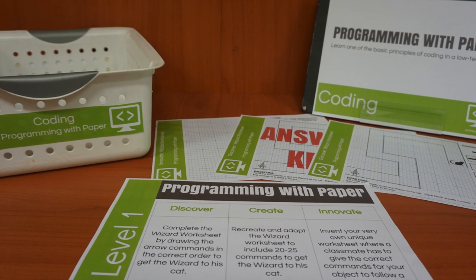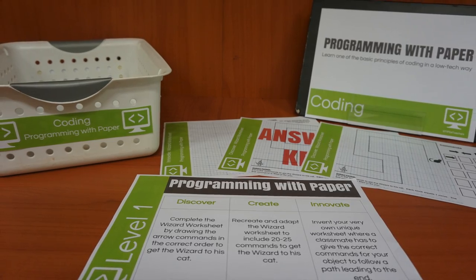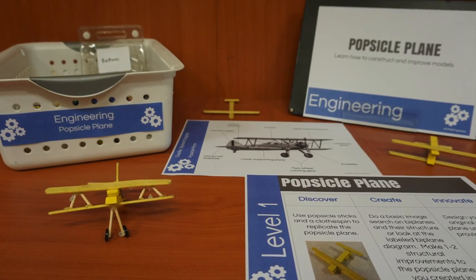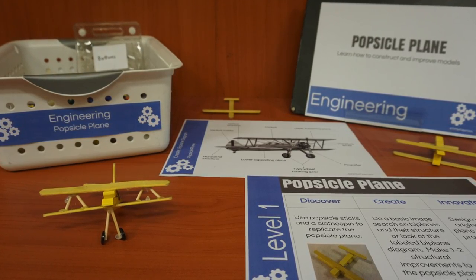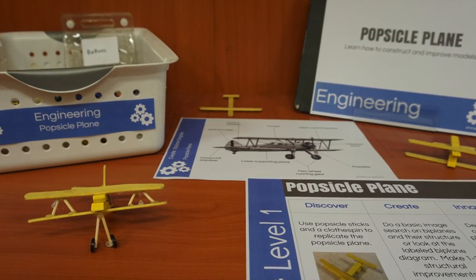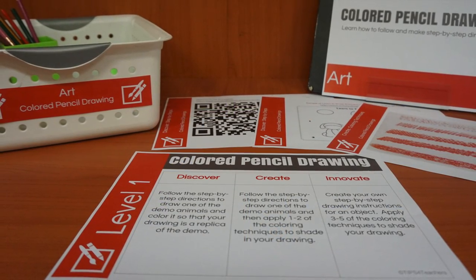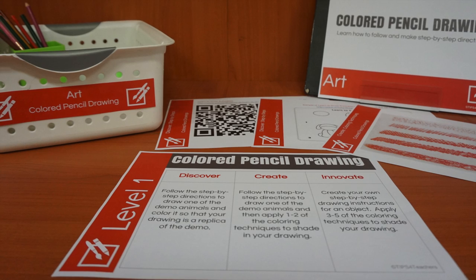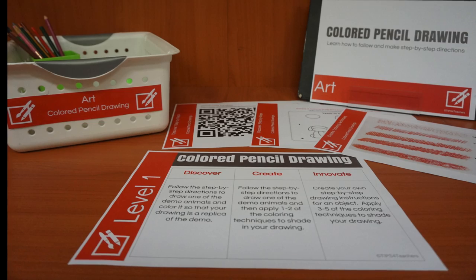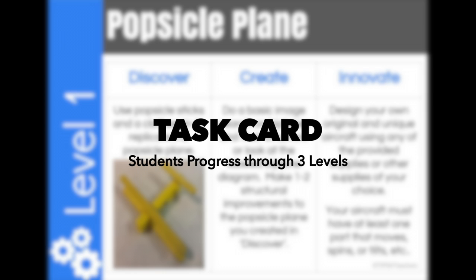Innovation stations are centers. Teachers can set up five stations — one station per strand — for a class size of 20-25 students, choose to set up all 10 stations for larger classes, or opt to implement one station at a time in an already developed center time in your schedule. Teachers would organize all of the materials, printouts and additional resources needed for each station in a self-contained bin. The critical component of innovation stations is the task card associated with each station.